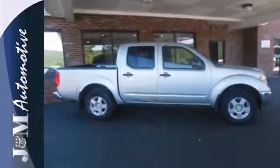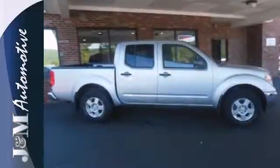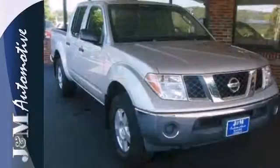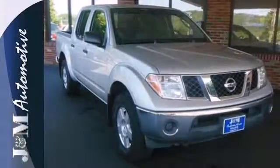With its bold exterior styling and so many features for your safety, comfort, and convenience, this Frontier is definitely a best buy. See it for yourself today.